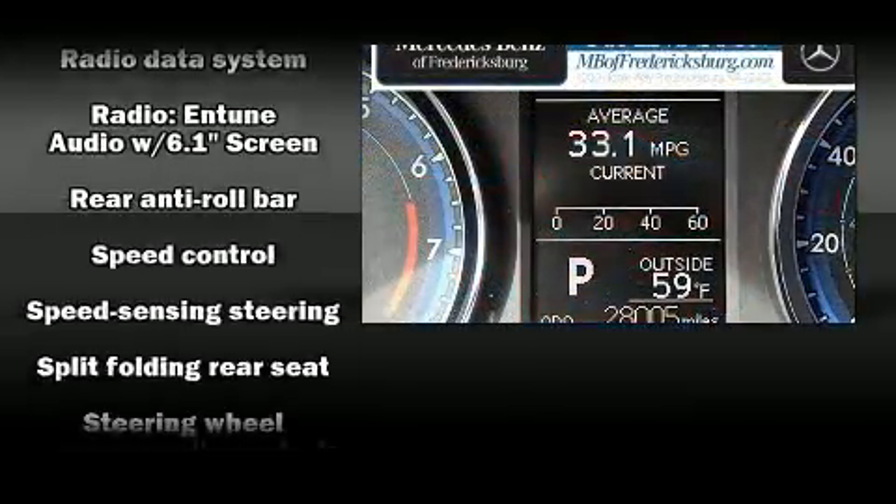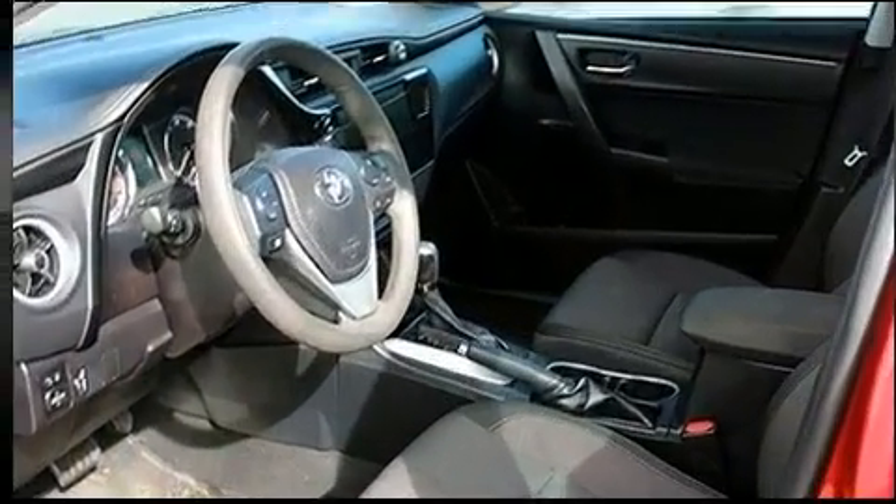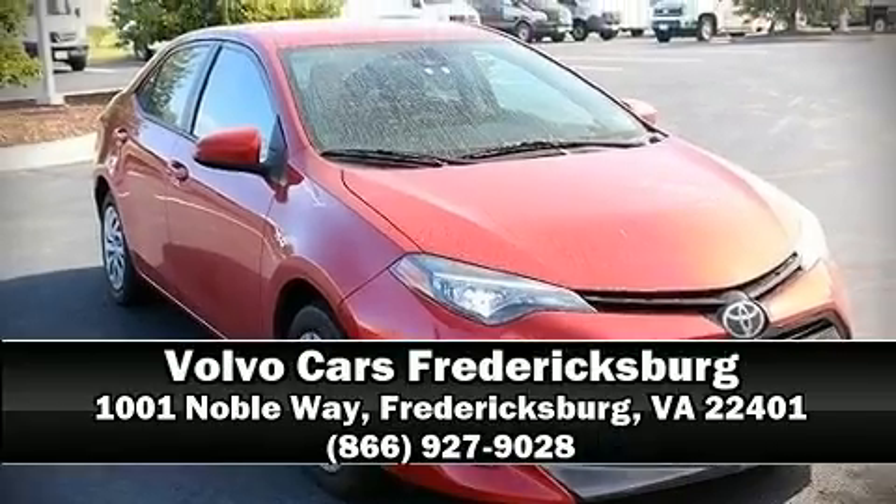It also arrives with a Carfax history report, providing you peace of mind with detailed information. Our sales staff will help you find the vehicle you've been searching for — stop in and take a test drive.